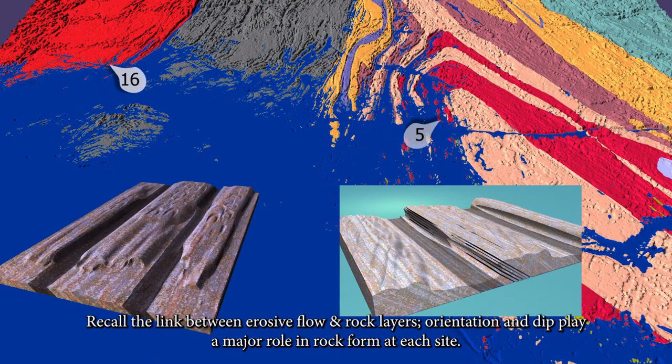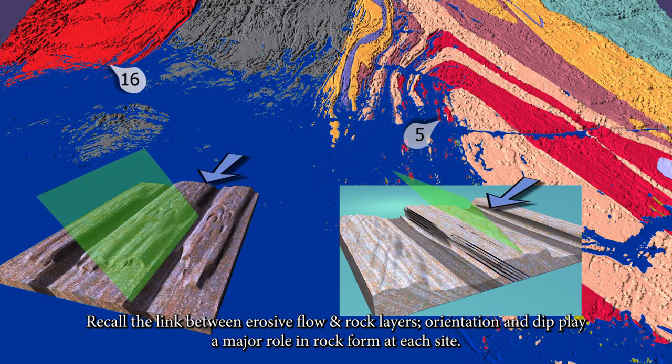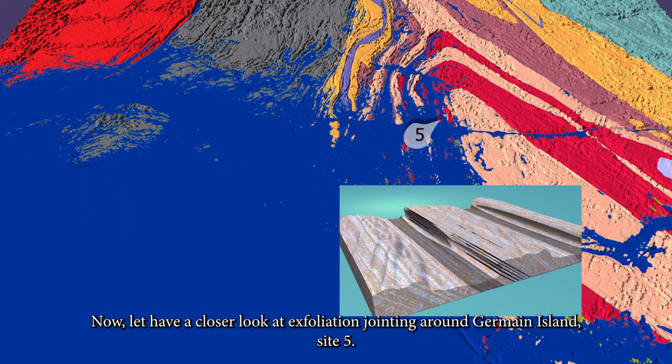Recall the link between erosive flow and rock layers: orientation and dip play a major role in rock form at each site. Let's have a closer look at exfoliation jointing around German Island, site 5.